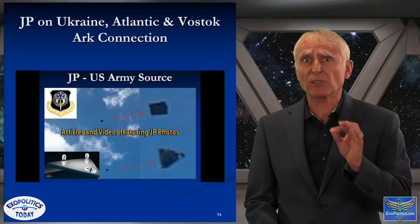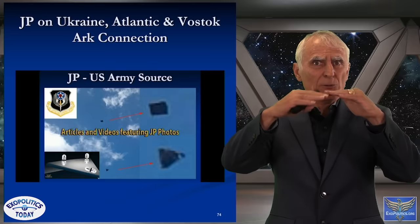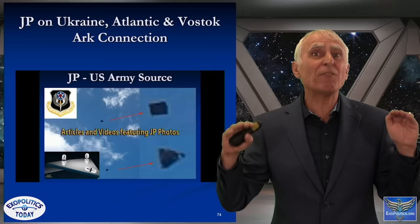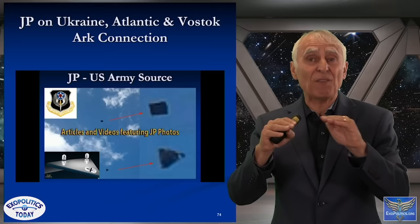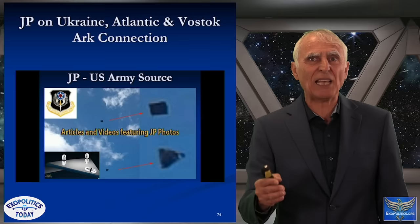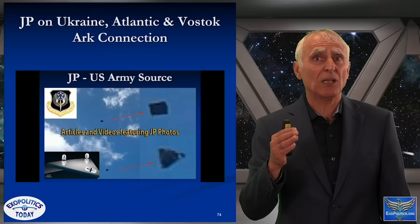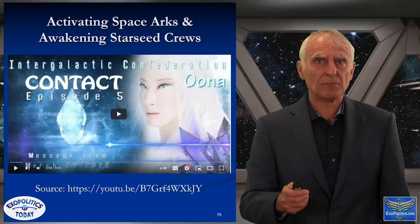JP's message gives another perspective on what's happening in Ukraine. There are surface reasons everyone is debating, but if this information is accurate, there's a deeper reason: it's about who controls access to these arcs and the technologies within them. Russia wants to ensure it has a powerful voice in how these technologies are shared and exploited.